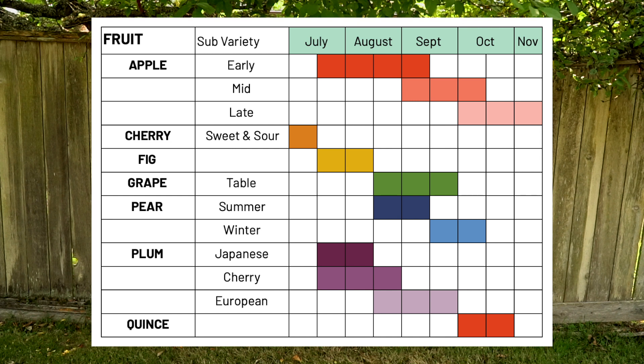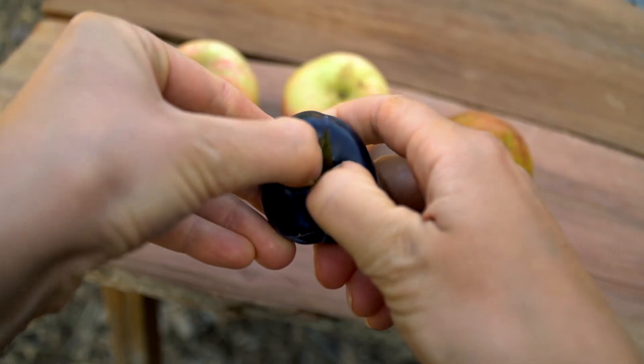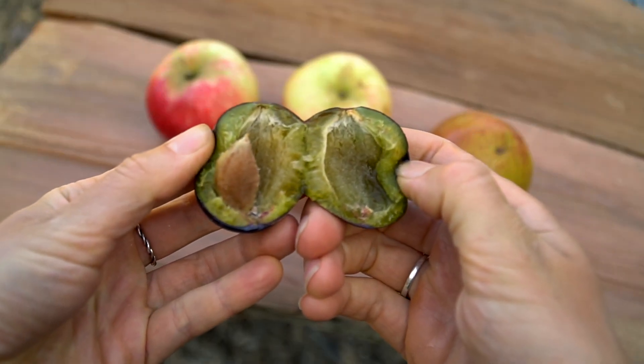Familiarize yourself with when fruit is generally ripe in your area. In Victoria, apples, plums, and pears ripen sometime between July and October. Your cherries might start a little earlier, while quinces, medlars, and kiwis come a little bit after. You're going to see some annual variation — a really hot May or a really rainy June is going to make your fruit ripen earlier or later. Even where your tree is planted in your yard can make a difference. Get to know your tree.